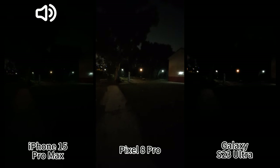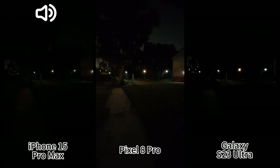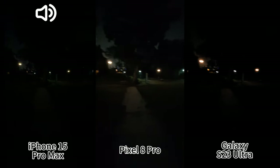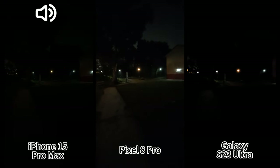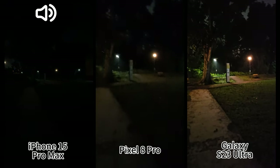But if we switch to the ultra-wide, there's nothing left on Samsung or iPhone. The Pixel is doing much better — it's much brighter and there are still details, although it is very noisy. At least you can see something. Now back to the main lens.